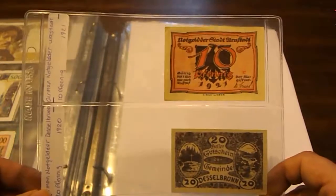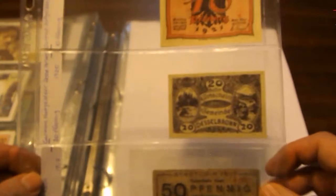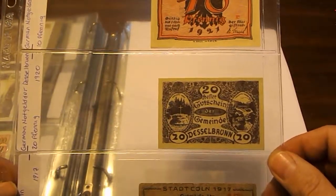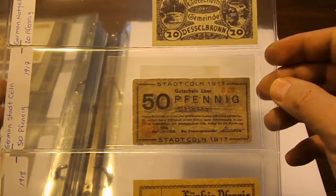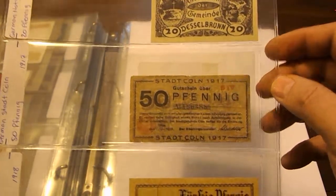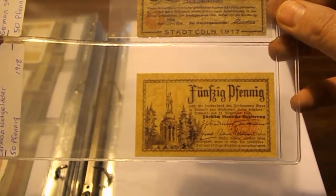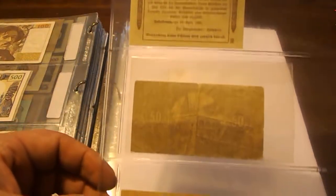This one here is a 10 Pfennig 1921, and this one is a 20 Pfennig from 1920. This one here is 50 Pfennig 1917, and this one is from Cologne. Then here's another 50 Pfennig, and you can kind of see on the back some of the city names.